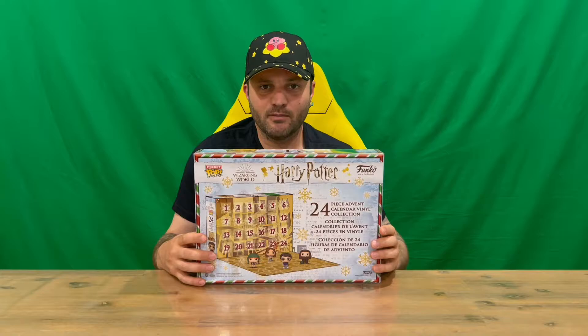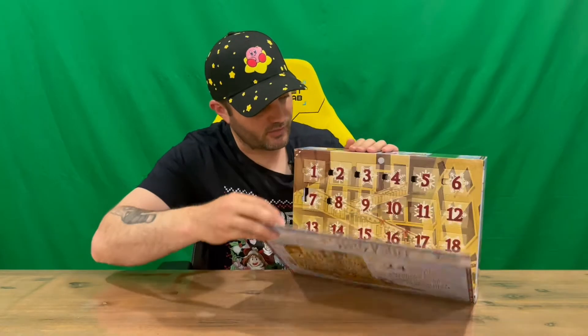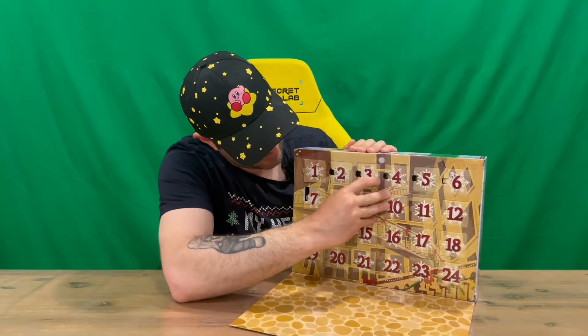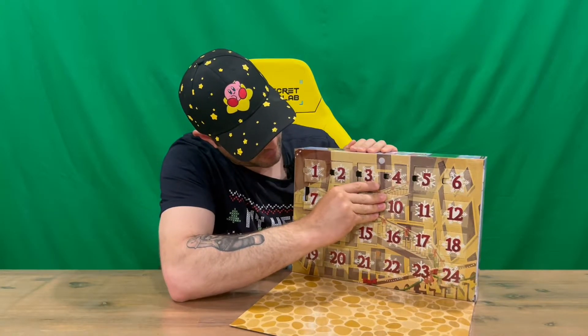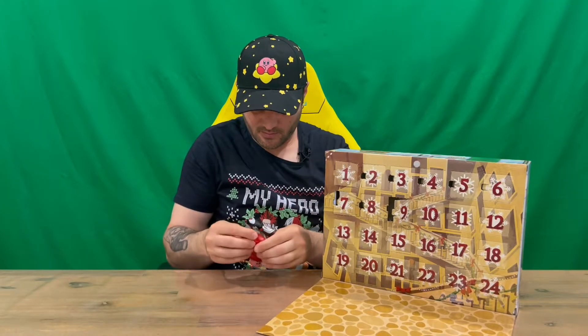Hi guys, welcome back to the channel. Today I'm going to be unboxing window 9 from the Harry Potter 24 days of Christmas advent calendar. We'll get straight into it — open the front flap, find window 9 on the second row, open it up and get a closer look.